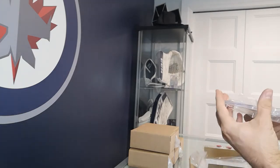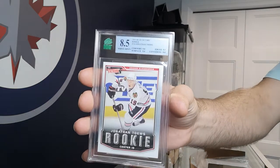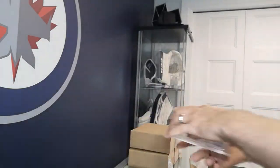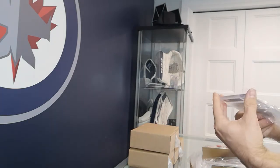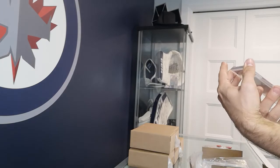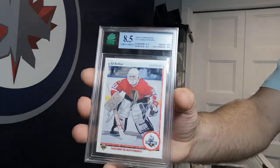Got a Jonathan Toews Victory rookie card — got an 8.5 on that one. Got an Ed Belfour — I actually met Ed Belfour and got him to sign this card, so I just wanted it encapsulated. It's kind of hard to see the signature — he did it in silver.